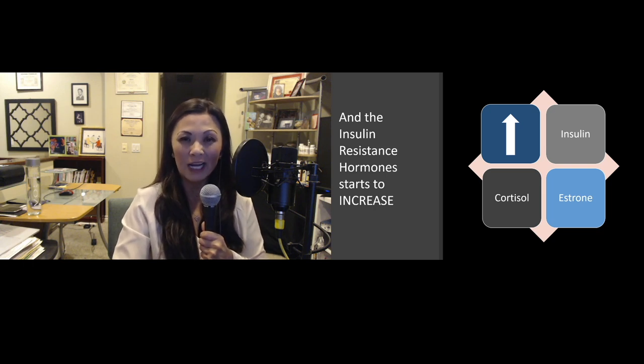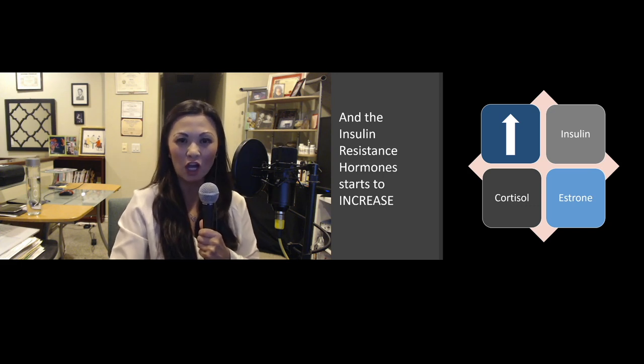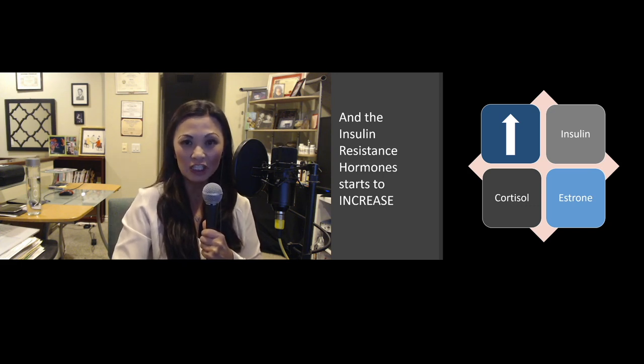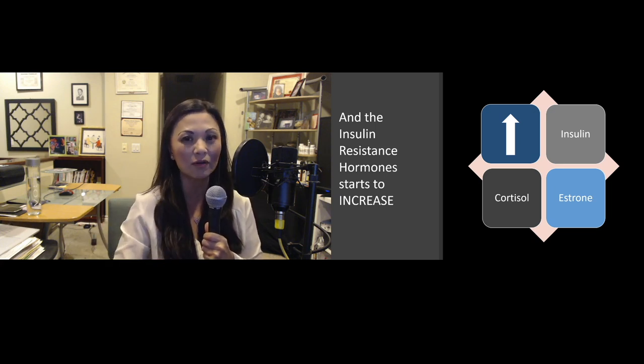However, our insulin resistance hormones, such as insulin, cortisol, and estrone — which is the bad form of estrogen — start to increase.